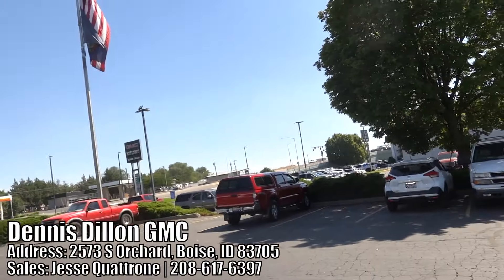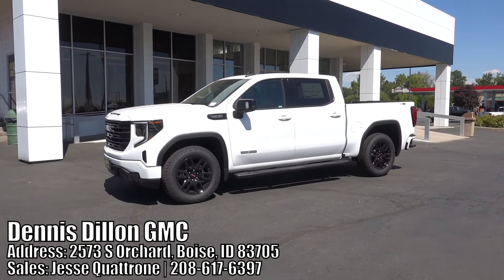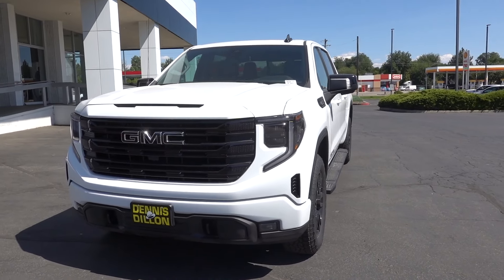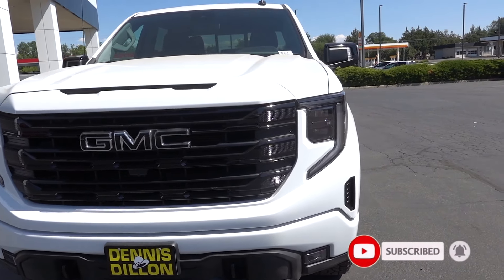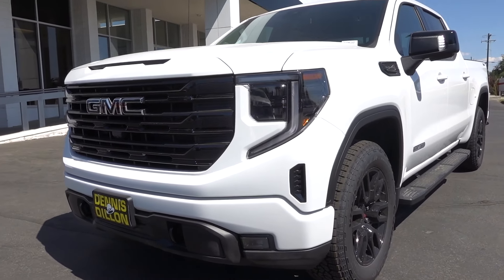Welcome back to the channel. I am at Dennis Dillon GMC here in Boise and they did allow me to do this video in this beautiful GMC Sierra. Special shout out to them — I will put the information in the video. This is the Elevation trim and it does have a really sporty appearance. This truck did get an updated fascia for 2022 and I have to tell you, I think I like this a lot better.